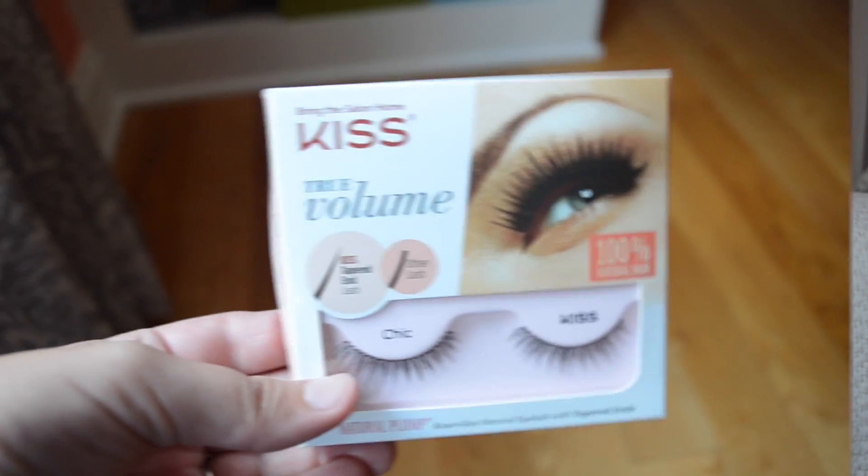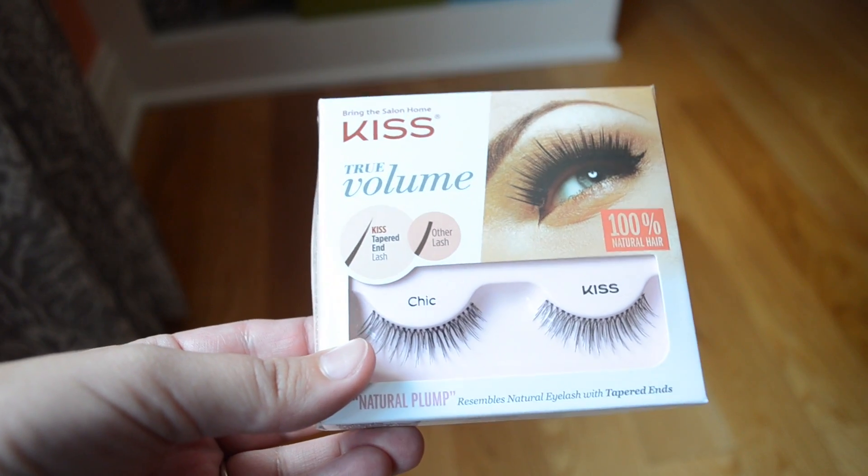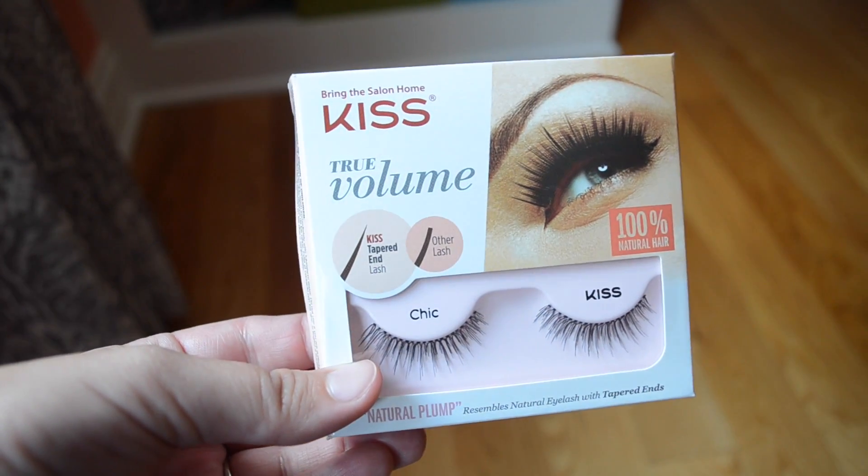The next product I'm going to talk about is a beauty product — fake eyelashes. These are the Kiss brand and this one is called Chic, if you're curious. I've been loving fake eyelashes lately; I just think they're so nice. They make your eyes pop and you can just rip them off at night and your eyelashes are still there. I just don't really like the way my natural eyelashes look, so I like to have a little bit of extra drama — that's what I've been doing.